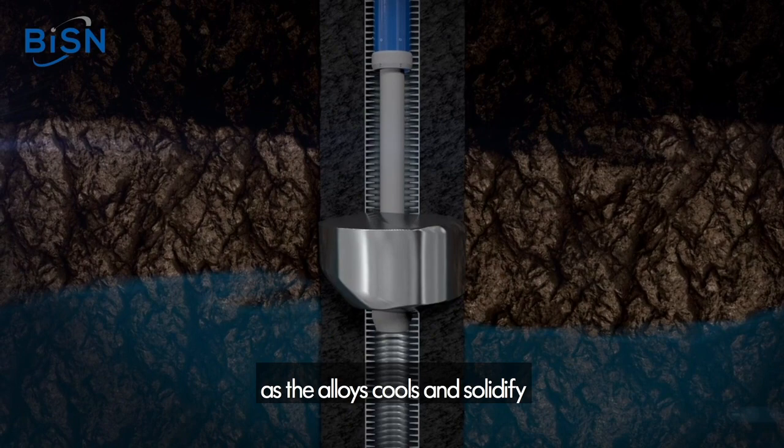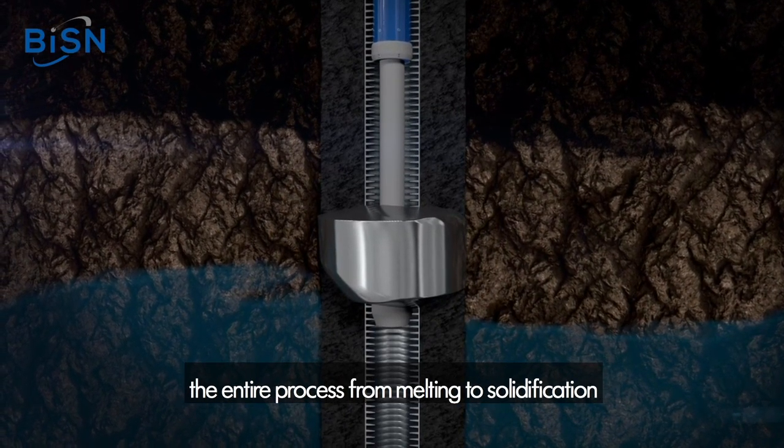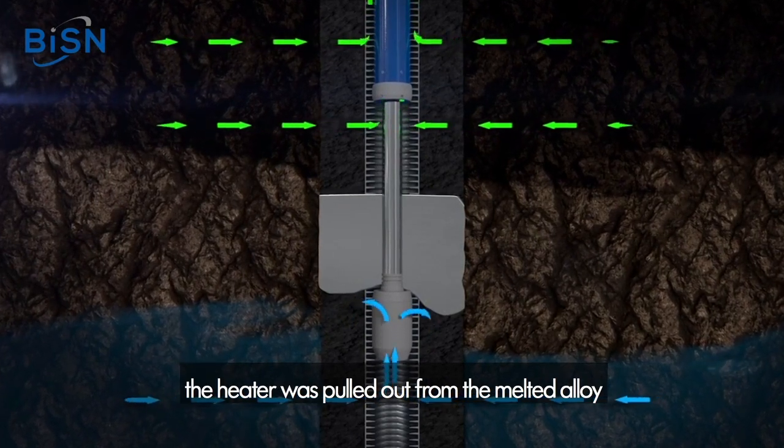As the alloys cool and solidify, they expand to provide a seamless gas-tight seal. The entire process, from melting to solidification, takes place in a couple of hours. The heater was pulled out from the melted alloy after 37 minutes.